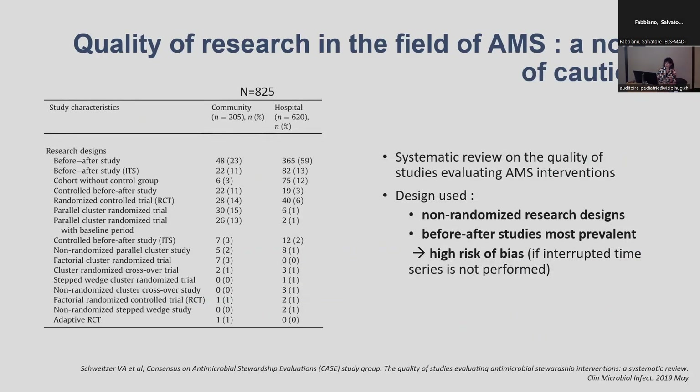This review included any kind of antimicrobial stewardship study conducted without any criteria for quality. Most of the studies conducted in the field of AMS are what we call before-after studies without a control group, without appropriate interrupted time series analysis, and they are at high risk of bias. We can therefore have some very optimistic findings which are not necessarily true.